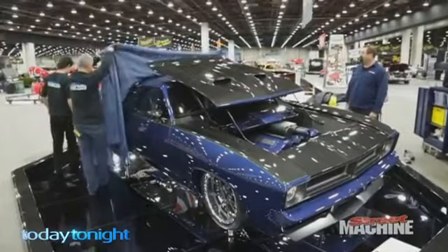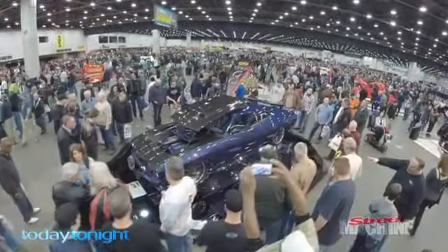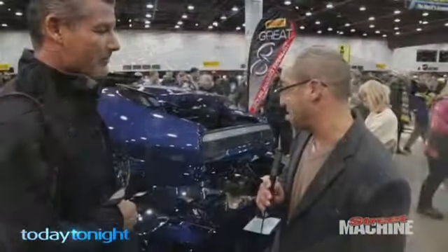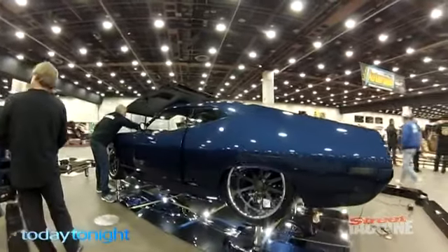Chris recently unveiled his masterpiece to the Americans at Detroit Autorama. It's like the Oscars of car shows. I've never seen one like this, that's for sure. It's just one of the most magnificent automobiles — more like artwork.